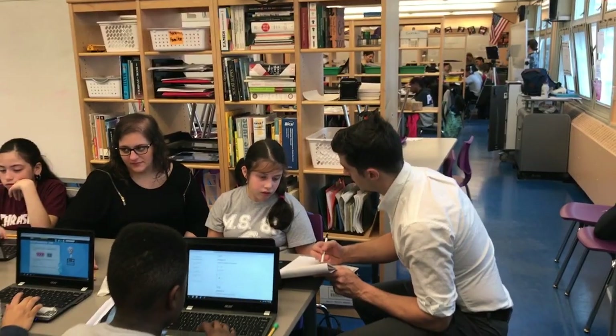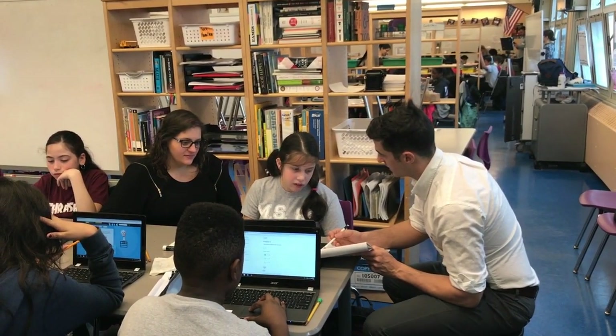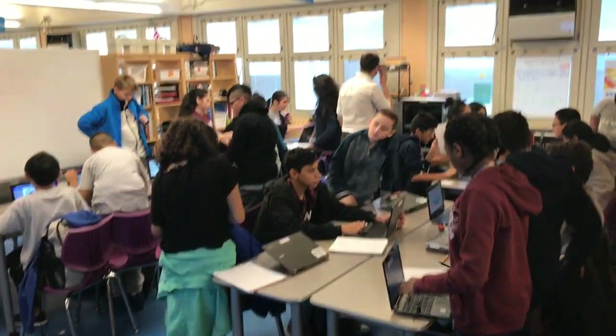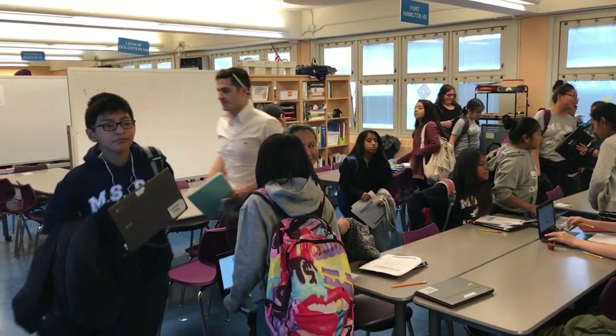While I'm facilitating independent learning for session one, the rest of my team is either teaching a live session, facilitating a collaborative learning section, or facilitating a different independent learning group. Let's hop on over to Ms. Cardis, who's in the collaborative learning zone.